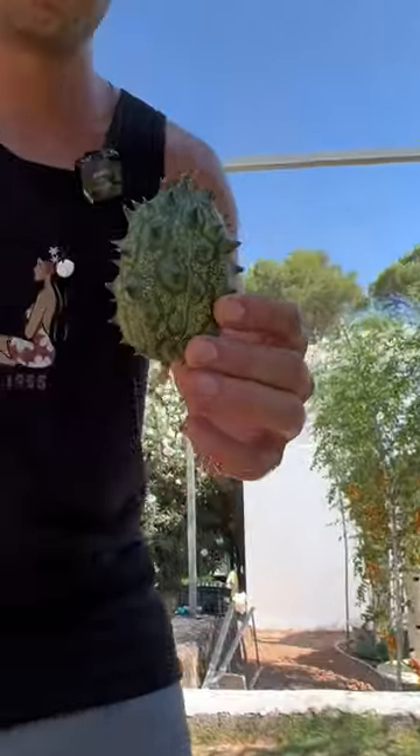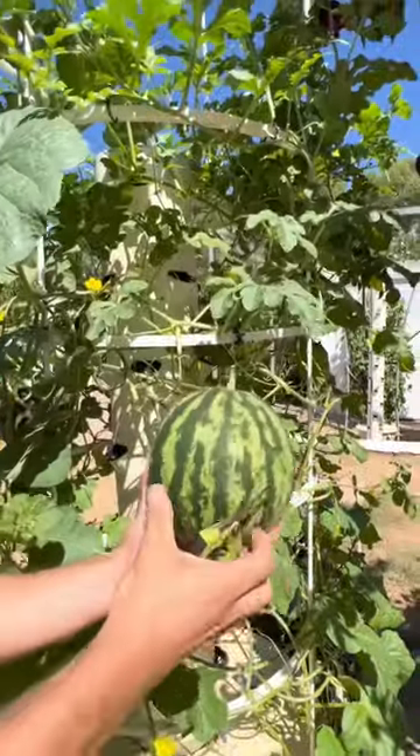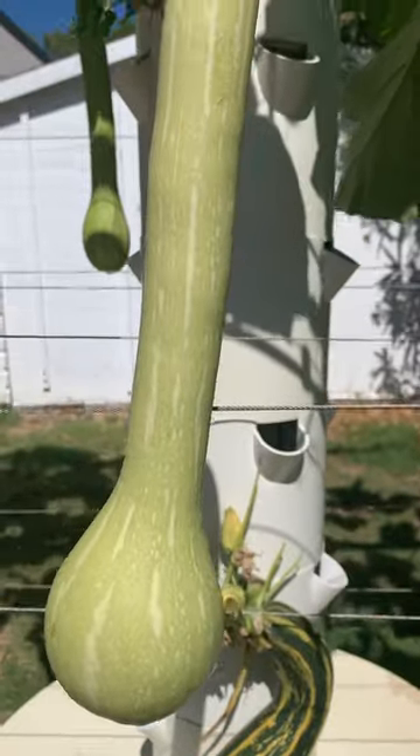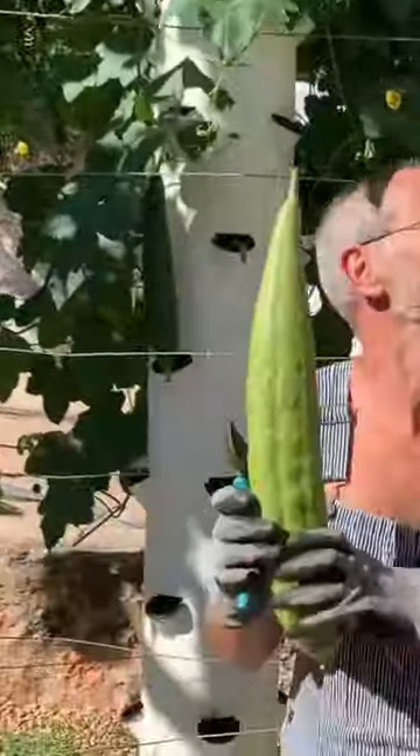You can grow kiwanos, which is a very interesting fruit that tastes like a cross between a cucumber and a lemon. You can also grow different types of watermelons. Tromboncino squash will give you massive elongated fruit that are surprisingly delicious. Gourds can also tolerate the heat — we prefer to grow loofah sponges.